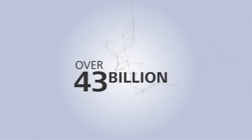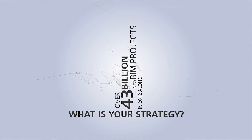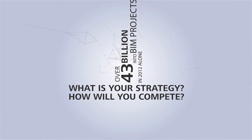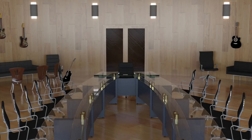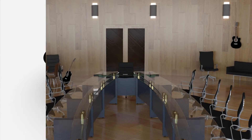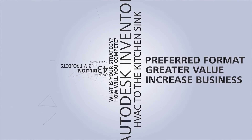Over $43 billion was attributed to BIM projects during 2012 alone. So, what's your strategy to meet the demand? How will you compete? Autodesk Inventor can help deliver your building products — everything from HVAC systems to the kitchen sink — in the format to help you win more business while providing more value at the same time.